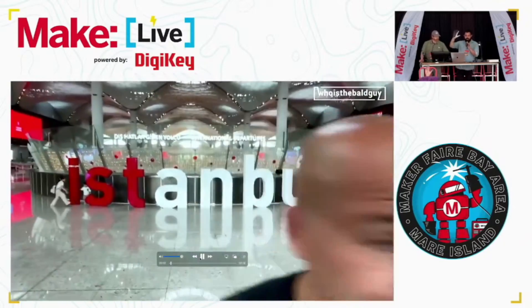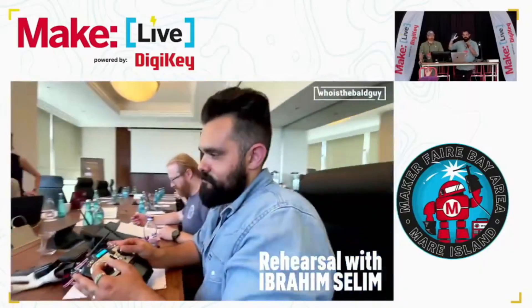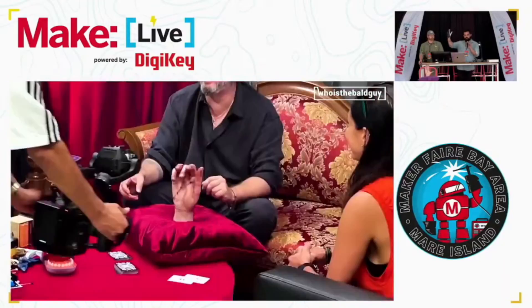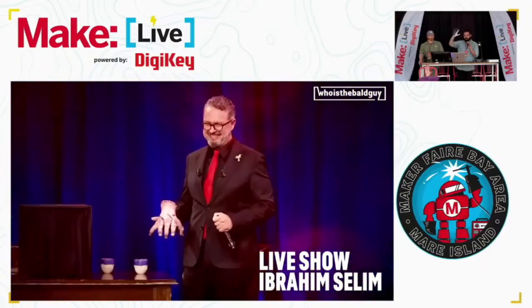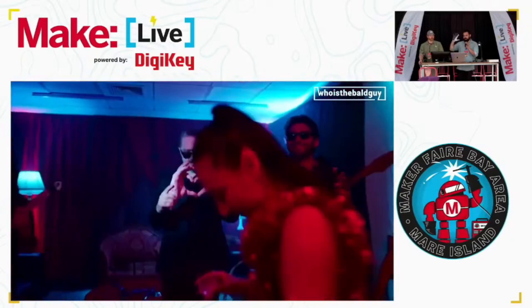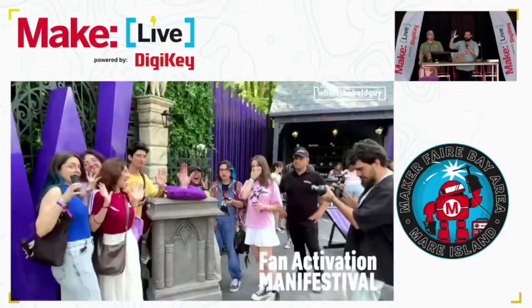We did a world tour — Nathan and I — in just about one month. We did L.A., Istanbul, Seoul, South Korea, and then London for the premiere. We used our old walking hand. At the end of this video you'll see we did all of our appearances with the cast on the red carpet.